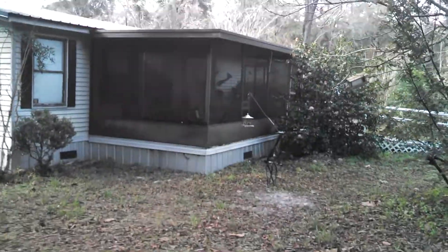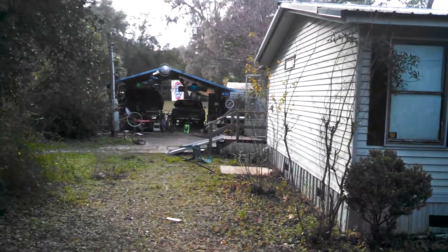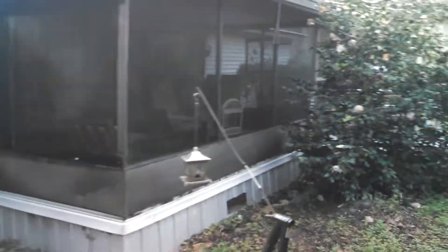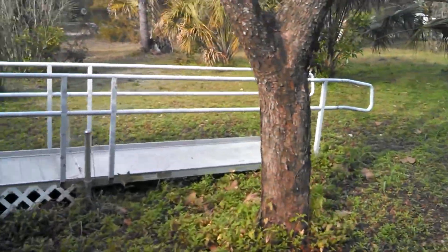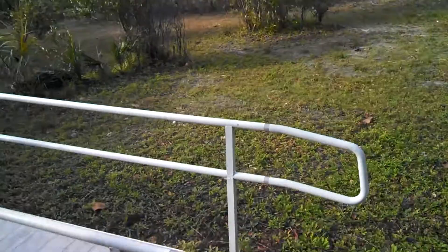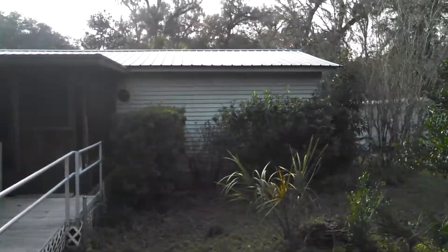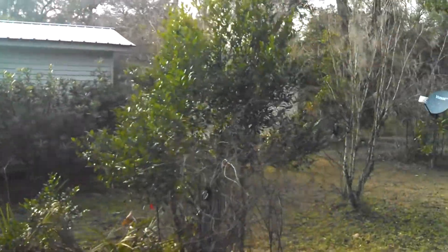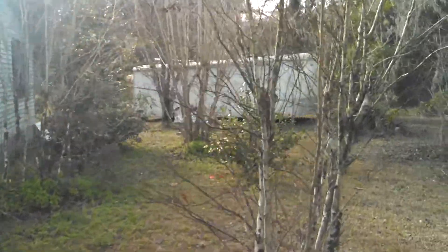There's the boat and there's the carport. We're going around this way — front of the house. And grandpa's old garage.